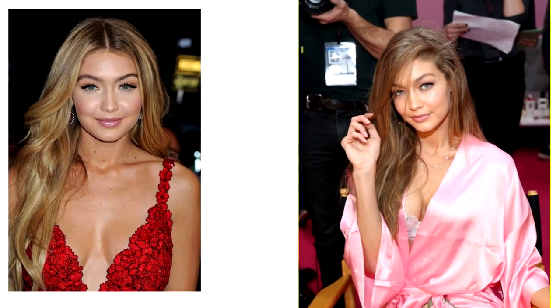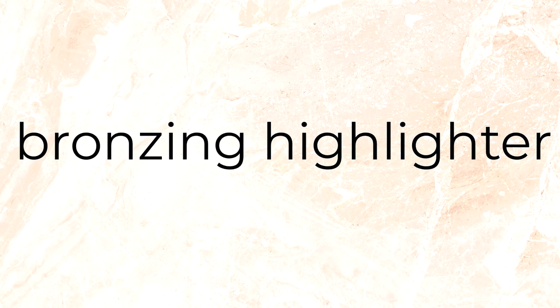I also recommend to all girls to apply the rule used by Gigi Hadid. When she needs to make her face look more fresh, she doesn't just use bronzer — though bronzer is one of her favorites and she always looks sunkissed but not overdone. She uses a bronzer that also has highlighter properties, a so-called bronzing highlighter. I personally found one in a Turkish brand that wasn't expensive and I'm happy to use it.